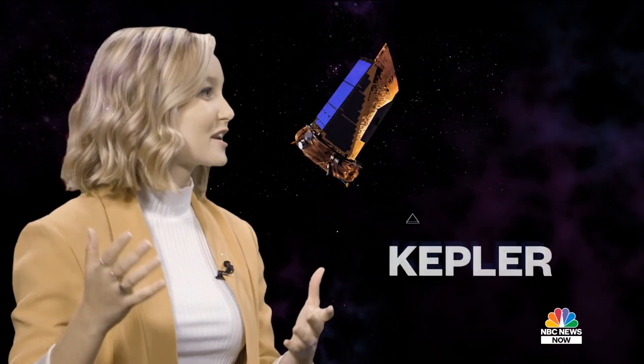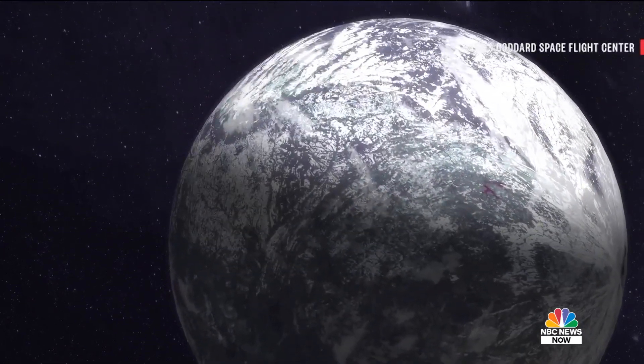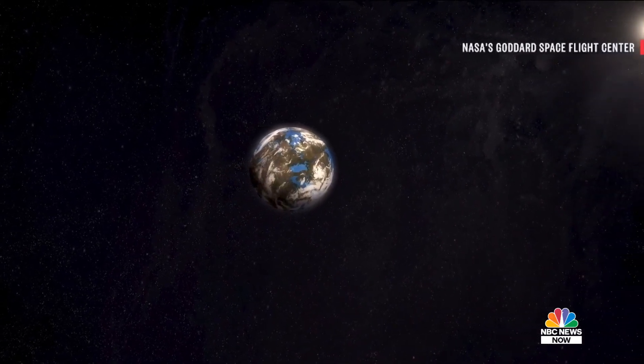It's hard to talk about TESS without talking about its predecessor, Kepler. Kepler was NASA's first exoplanets mission, launched in 2009, designed and built with one purpose: to answer how common is a planet like Earth — about Earth's size, in a one-year orbit, around a star like the sun. When Kepler's mission was through and the data was sifted, the answer was that planets are about as common in the Milky Way galaxy as stars. There are a hundred billion or more stars in the Milky Way, and at least that many planets as well.